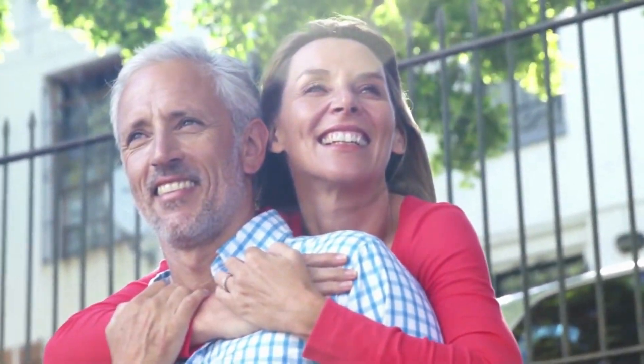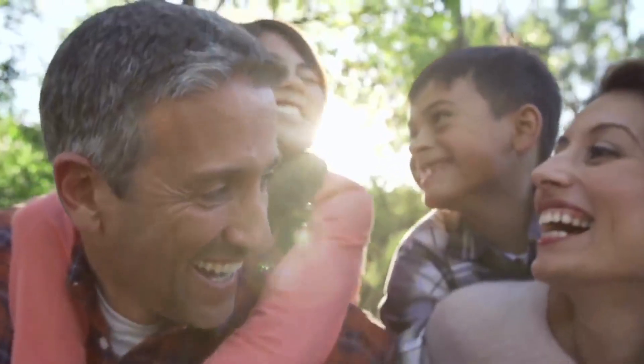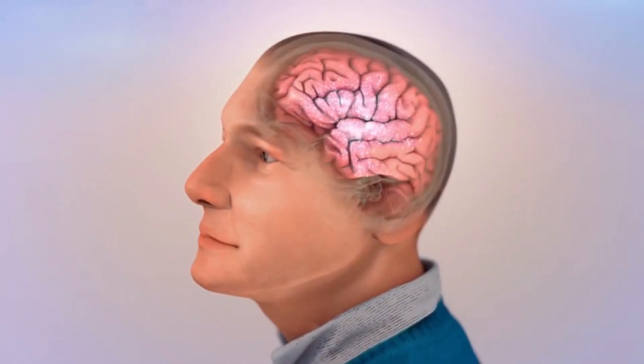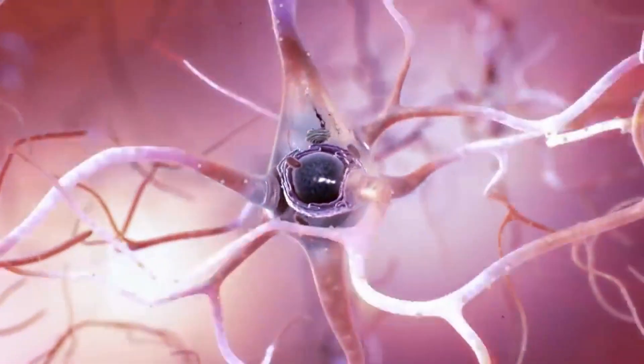Hello friends, how are you? I hope you're all well. I'm recording this quick video to show you a little bit about Neurotonics, an incredible novelty that is solving the focus and memory problem of many people, whether due to tiredness or age. My name is Charles Frost, I am 45 years old and I see many people with this type of need in my office.